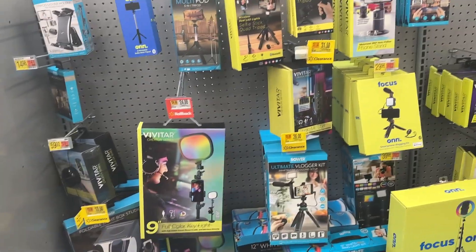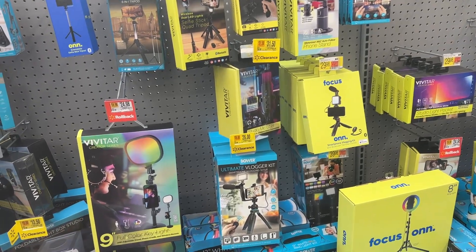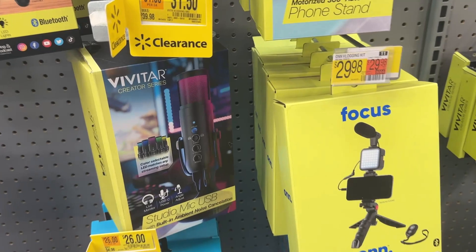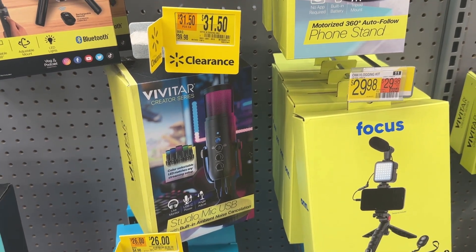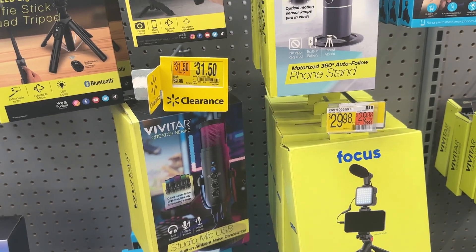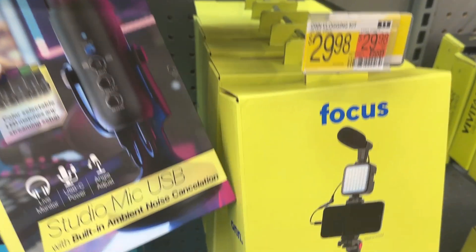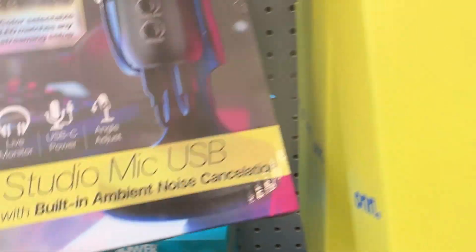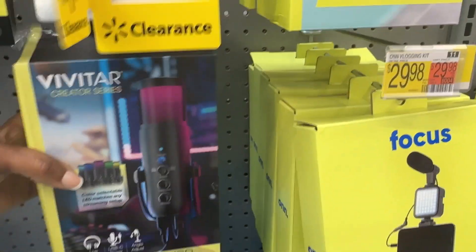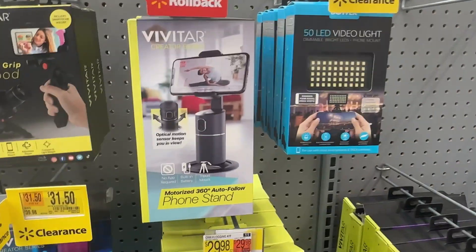We have some items over here that are clearance or rollback. We have this studio mic — USB for creators. If you're a creator, this is for $31.50 and it has noise cancellation. And then right here we have this Vivitar motorized phone stand that is for $29.98.